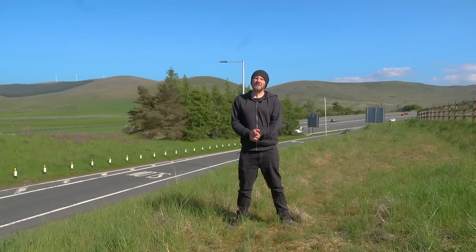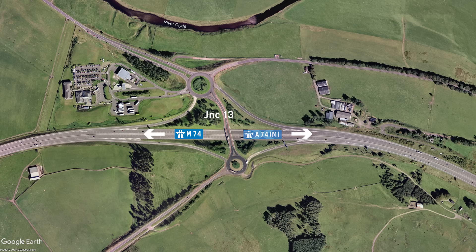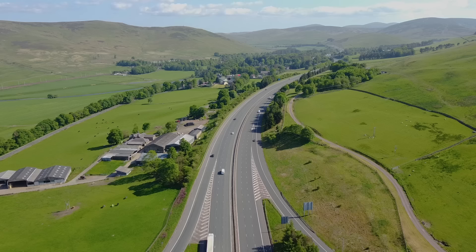Today's episode might be a little bit confusing. We're looking at the A74M, which runs from Abington down to Gretna and sits between the M74 and the M6. It's confusing because the first junction is Junction 13, a continuation of the M74's junction numbers. So it should be the M74, right? But it isn't. There's also the possibility that it might be the M6, but it isn't.